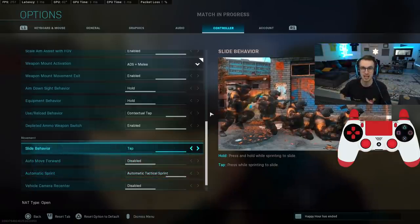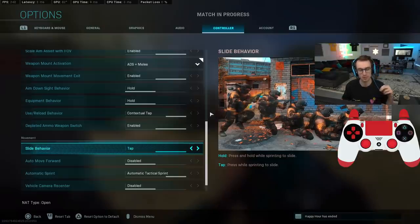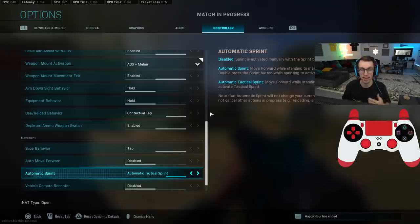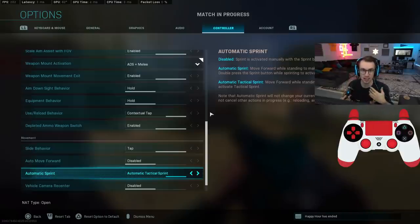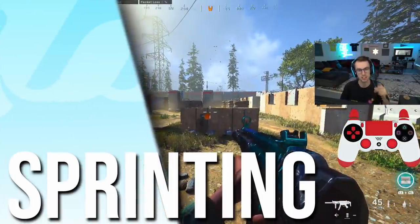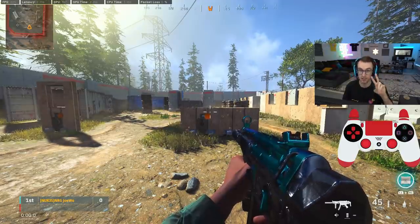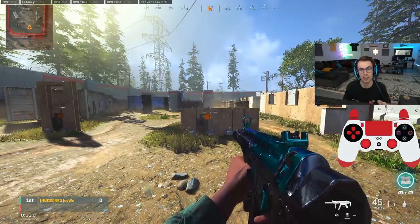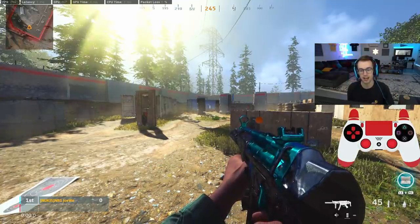The reason you're switching slide behavior to tap is it makes your slide cancel smoother, quicker, and more efficient — fixing a lot of the awkward slide-to-jump timing problems. Switching to automatic tactical sprint saves your left analog stick wear since you aren't pressing it in and up repeatedly, and it also means pushing your left analog stick up goes straight into tactical sprint. There are two different sprints in Warzone: tactical sprint and regular sprint, and the fastest way to move on the map is with tactical sprint, with your gun up in the air.